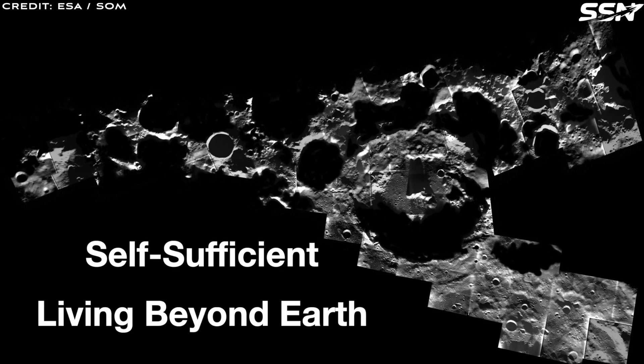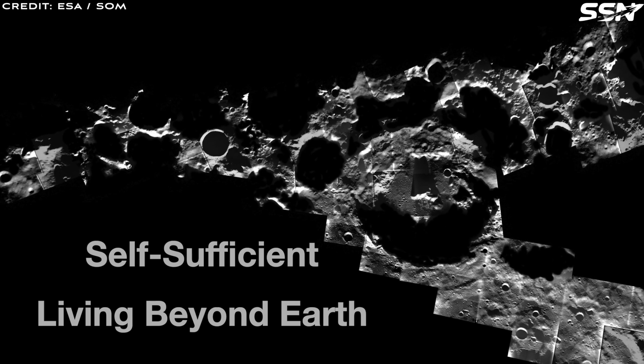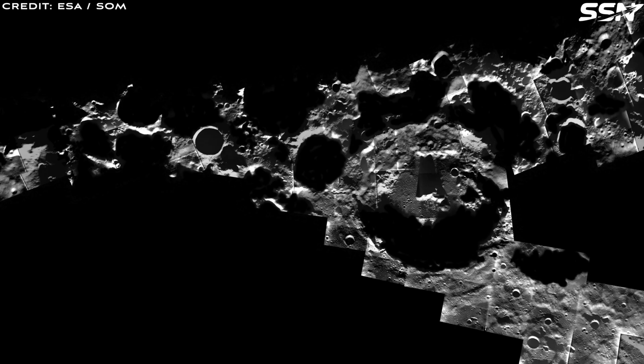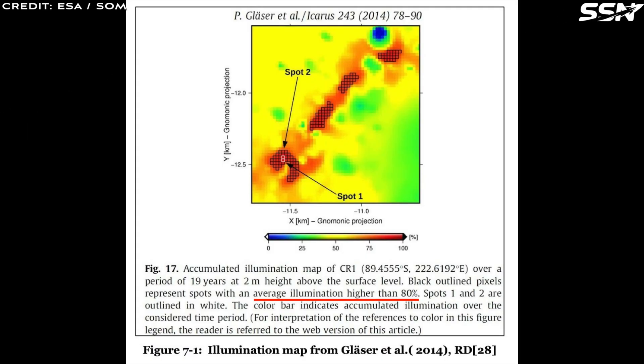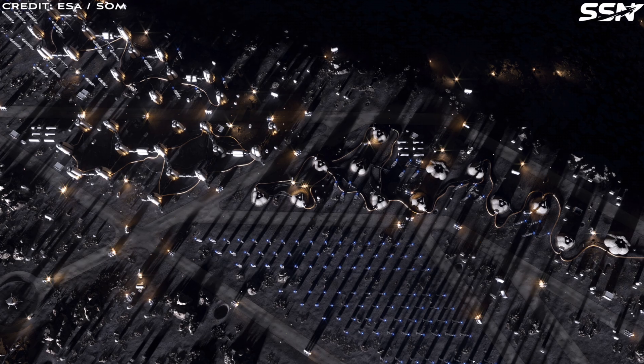SOM's Moon Village master plan selects the rim of Shackleton Crater — the Moon's prime real estate — as its ideal location. Nestled on the Shackleton-DeGalache Connective Ridge near the South Pole, this site links Shackleton and DeGalache craters. Known as part of the peaks of eternal light, the ridge enjoys near-continuous sunlight — up to 90% of the lunar year — making it perfect for solar-powered generation.